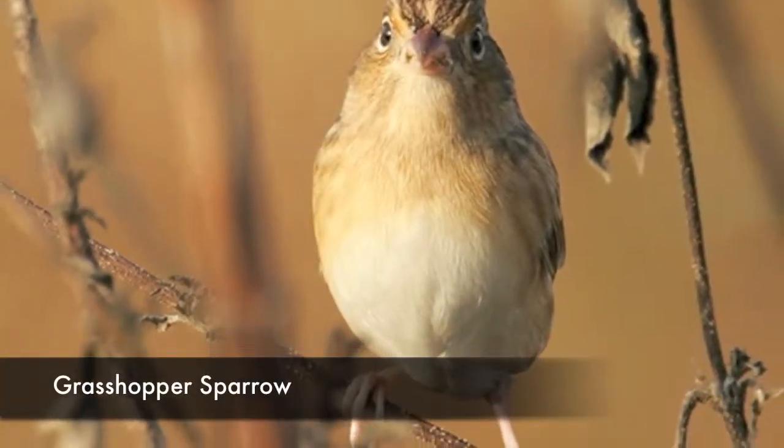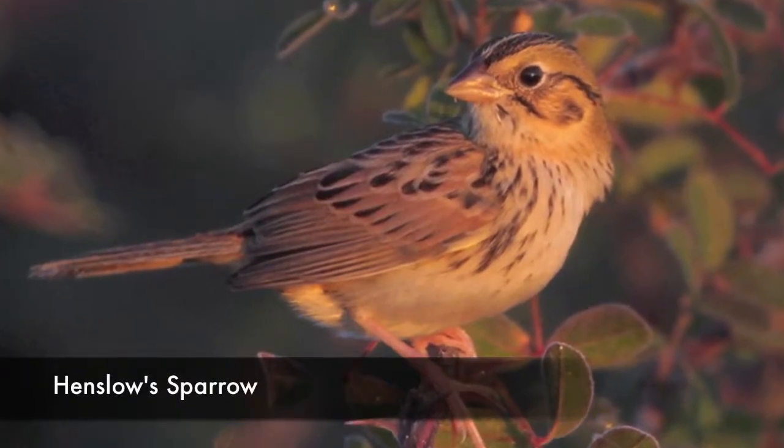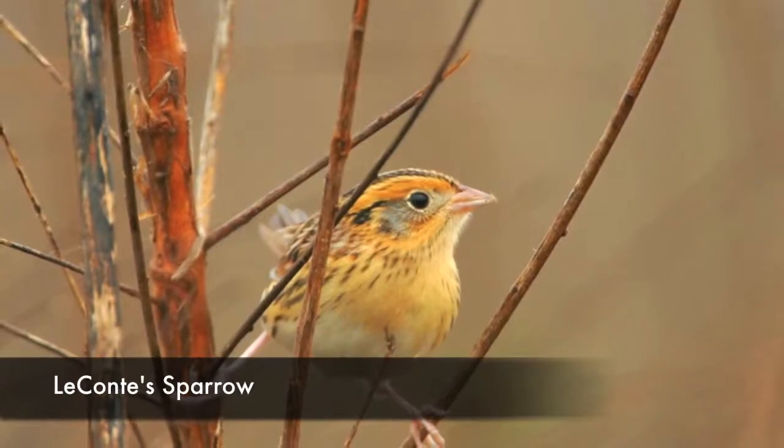Are you a birder? Well, this place is fantastic. Here's Flo Hannah. This would be an amazing destination for birders on the upper Texas coast. I personally have seen grasshopper sparrows, Henslow sparrows, and Leconte sparrows that over-winter here from the Midwest. It's an exciting place to be, winter or spring.